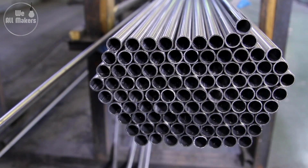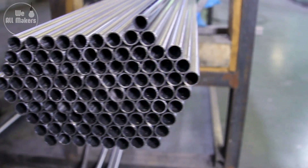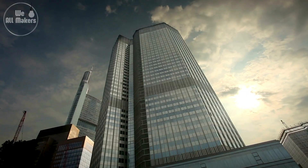Stainless steel, on the other hand, is incredibly durable and resistant to corrosion, which is why it's often used in harsh environments like in ships or skyscrapers.